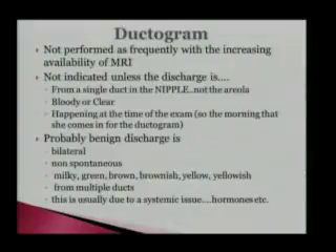Ductograms are not performed as frequently because of the increasing availability of MRI. We use a ductogram to evaluate bloody or clear nipple discharge — specifically when there's discharge that's bloody or clear from a single duct on one side. Usually bloody nipple discharge is caused by an intraductal papilloma, but you do worry about breast cancer. You can do the ductogram — we put contrast in, it shows the ducts, and sometimes you can see a little clear space within the ducts that can indicate a little cancer or a papilloma, something that's a blockage.